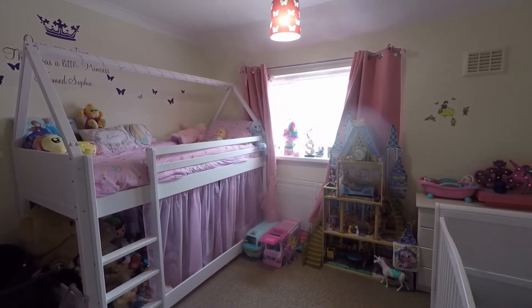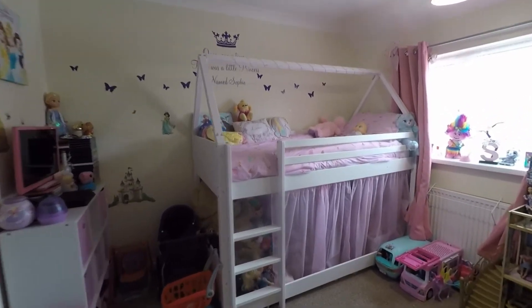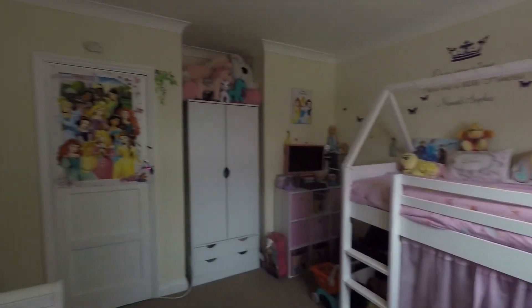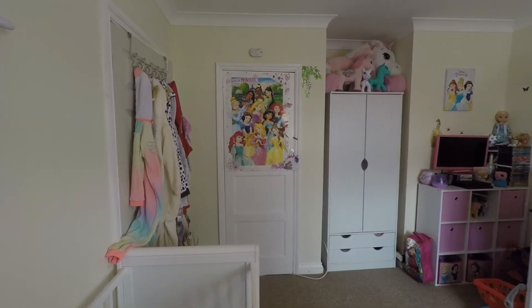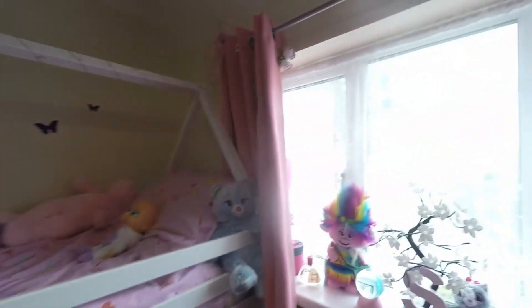Bedroom number two is also a double bedroom — you have plenty of space to fit a double or even a king-size bed and still have room for bedroom furniture such as a chest of drawers, bedside tables, and wardrobes. The airing cupboard is in this room and houses the combination boiler. The room is smooth plastered with carpet to the floor and a large window to the rear looking out to the garden.